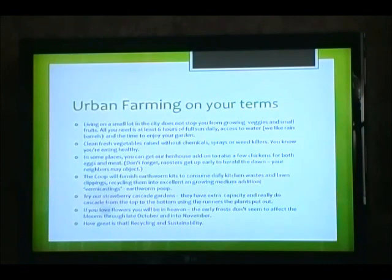Living in a small lot in the city does not stop you from growing veggies and small fruits. All you need is at least six hours of full sun daily, access to water — we like rain barrels — and the time to enjoy your garden. Clean, fresh vegetables raised without chemicals, sprays, or weed killers. You know you're eating healthy. In some places, you can get an add-on henhouse to raise a few chickens for both eggs and meat. Don't forget, roosters get up early — your neighbors may object. The co-op will furnish earthworm kits to consume daily kitchen waste and lawn clippings, recycling them into excellent growing medium additions. Vermicastings — earthworm castings. Try our strawberry cascade gardens; they have extra capacity and really do cascade from the top to the bottom using the runners the plants put out. If you love flowers, you will be in heaven — the early frosts don't seem to affect the blooms through late October and into November. Recycling and sustainability.